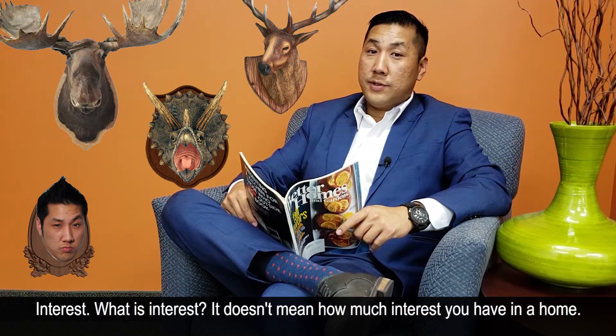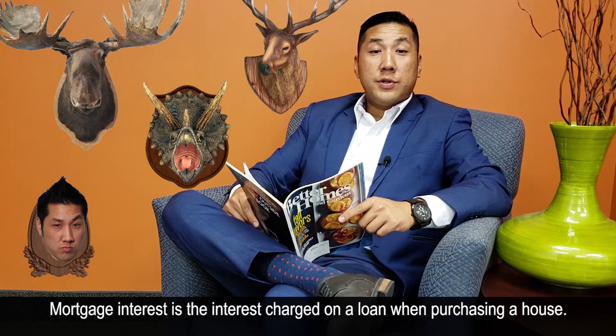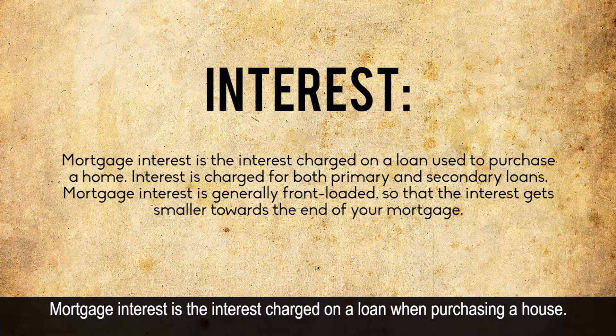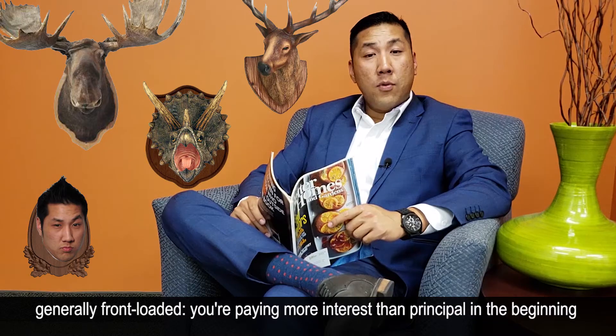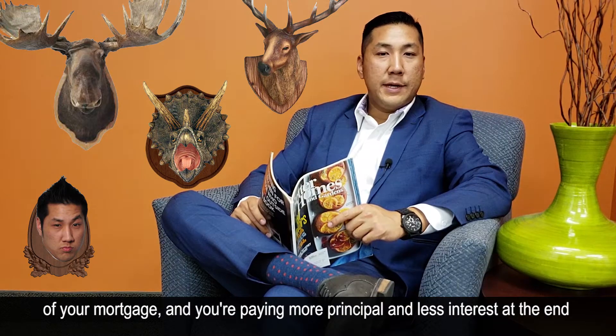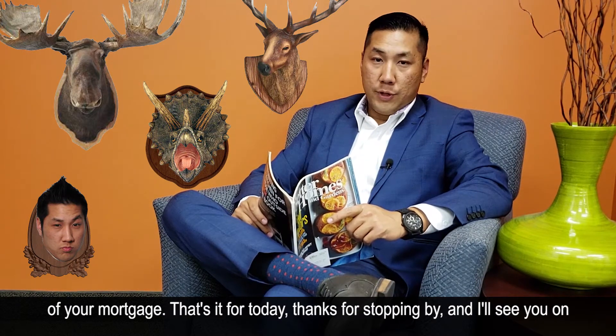Interest. What is interest? It does not mean how much interest you have in a house. Mortgage interest is the interest charged on the loan when purchasing a house. Interest is charged on primary and secondary loans. Mortgage interest is generally front-loaded — you're paying more interest than principal in the beginning of your mortgage, and more principal and less interest at the end.